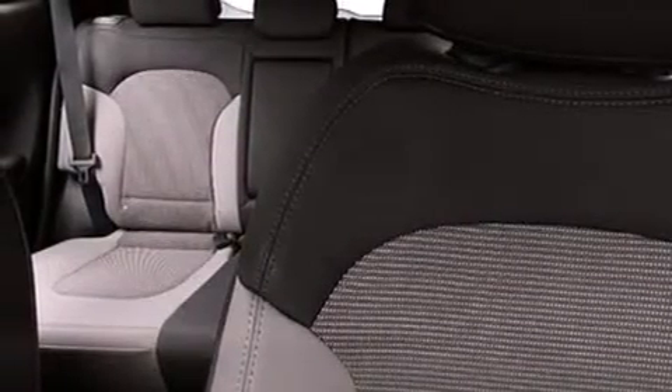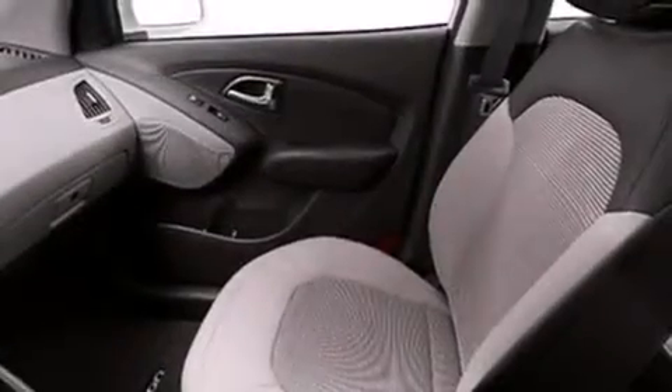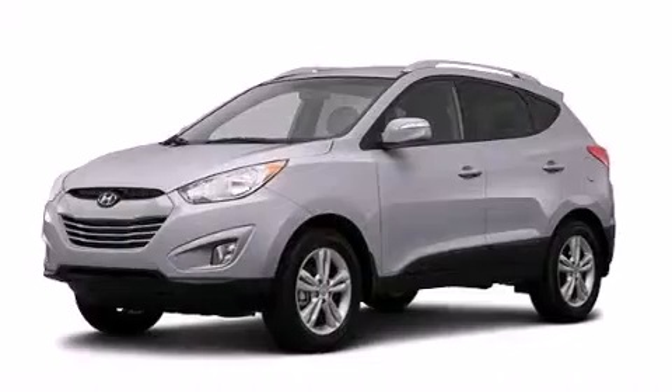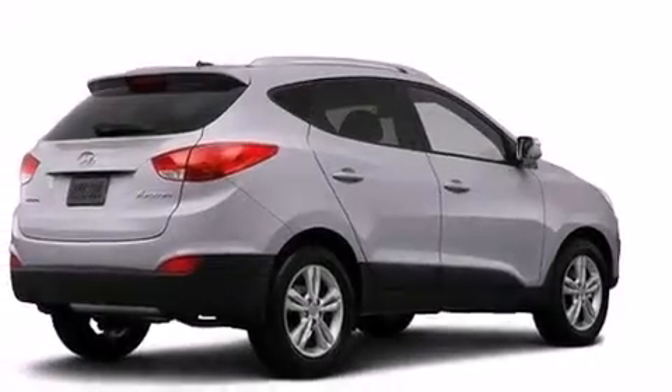The following features are also included: air conditioning, a pass-through rear seat, cruise control, a leather-wrapped steering wheel, an illuminated driver-side vanity mirror, a passenger-side airbag, rear seat child-proof door locks, active front headrests, full-power accessories, and an auxiliary power outlet.